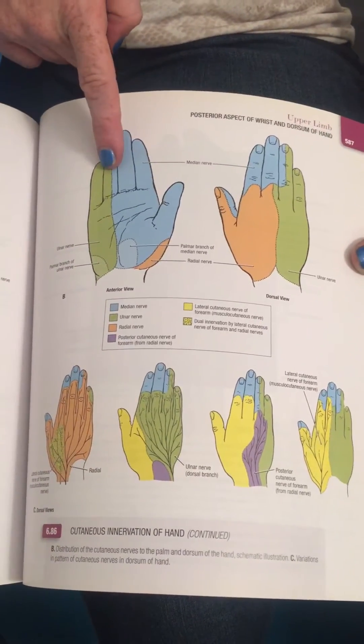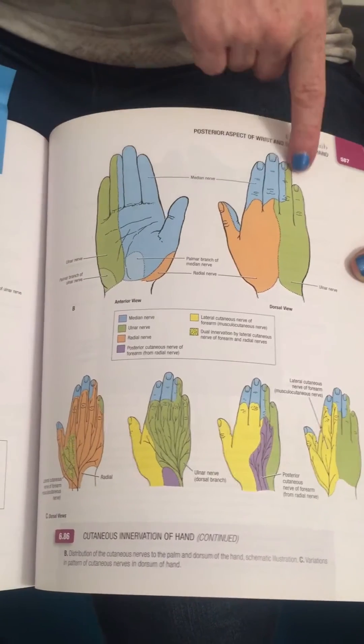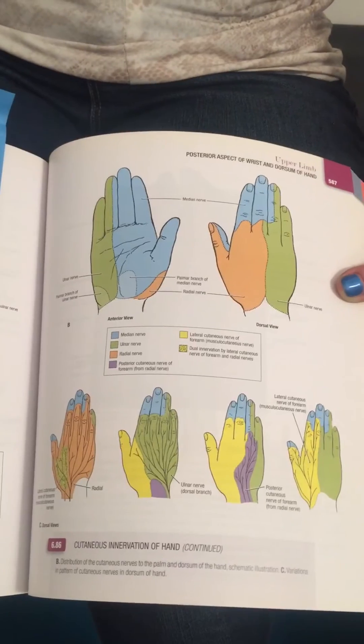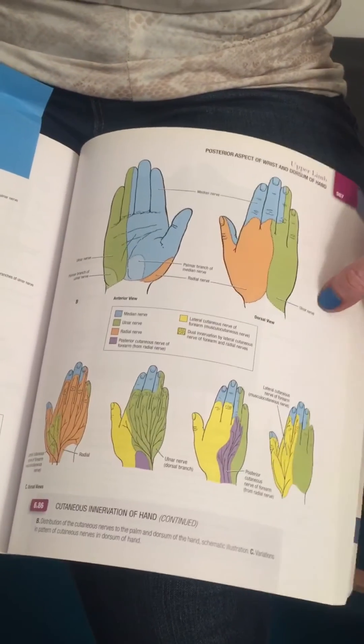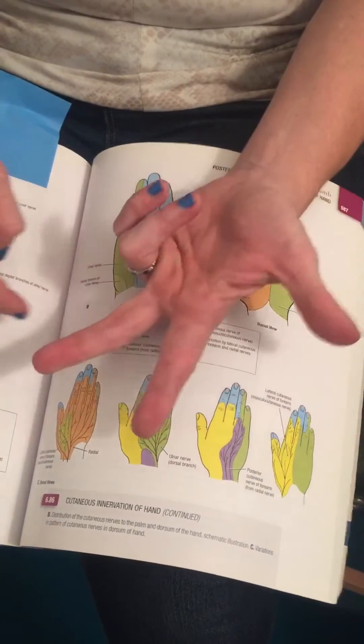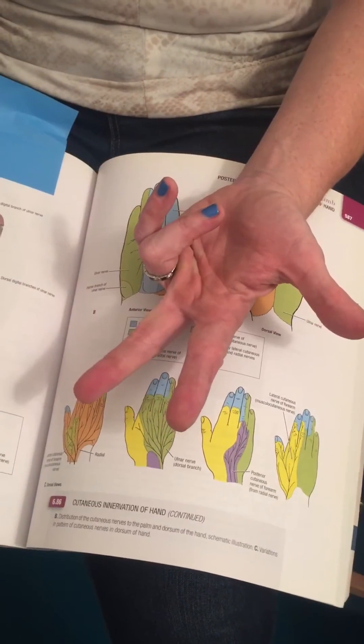So it covers half of the fourth and the fifth digit for cutaneous innervation. So basically if you're feeling numbness and tingling in this distribution it's from compression of the ulnar nerve. The way you can remember it is that if you form a U with your fingers that's the ulnar nerve, and if you form an M with your fingers that's the median nerve.